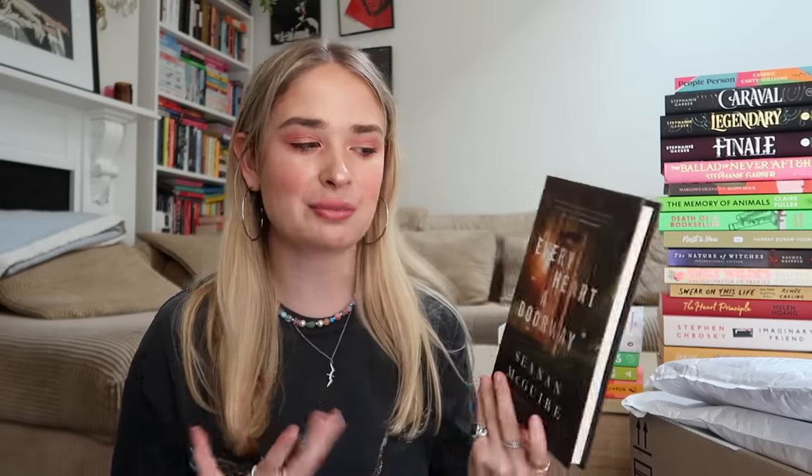Finally, the last book in that box is a hardback: Every Heart a Doorway by Seanan McGuire. I have wanted to read the Wayward Children series for so long — it's been on my Goodreads TBR for about four or five years. The first book came out in 2016. They're such short little books. I believe it's magical realism and now I own the first one so I can finally start. I think all the covers are so beautiful and it just looks so good.